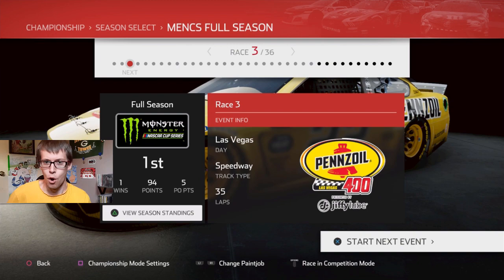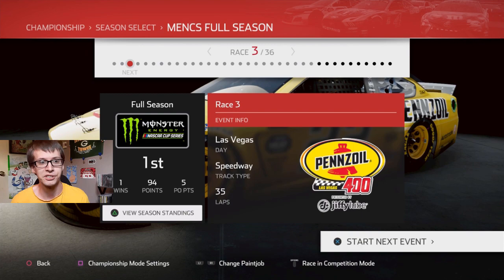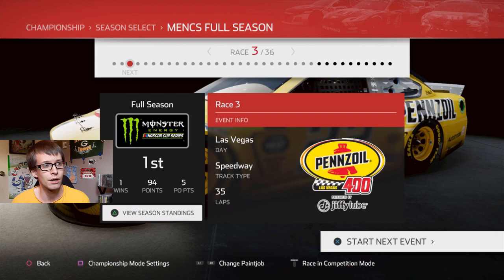Hey, it's JC1424 once again with NASCAR Heat 4, and in this episode of our season as Joey Logano, we're going to be completing race 3 of 36, which is the Pennzoil 400 at Las Vegas Motor Speedway, presented by Jiffy Lube.